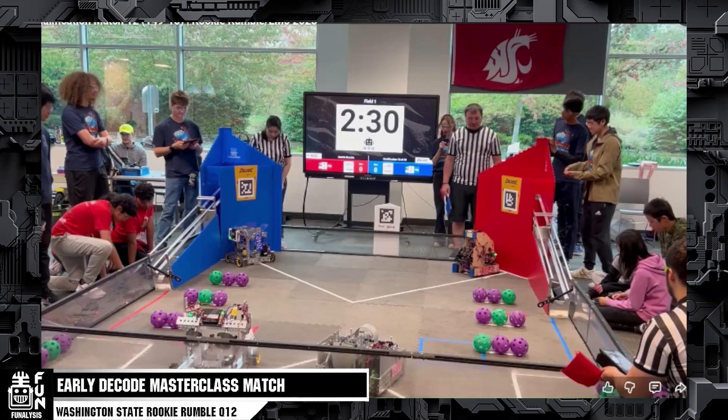The match we're taking a look at is match 12. On the red alliance, we have team 23849 Droid Force, which is a very solid robot that did really well this season and ended up going to the Chicago Robotics Invitational. We also have team 26336 Incredibots. Looking at the blue alliance, we have team 20403 Techno Notes 2 and 30452 Robox. In this match, we're going to be analyzing the red alliance.